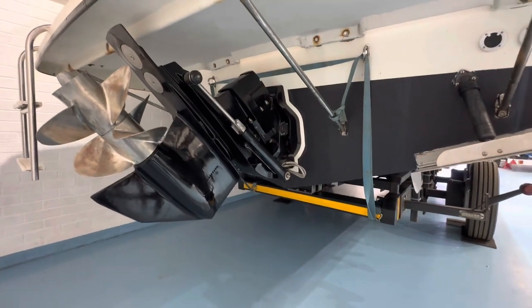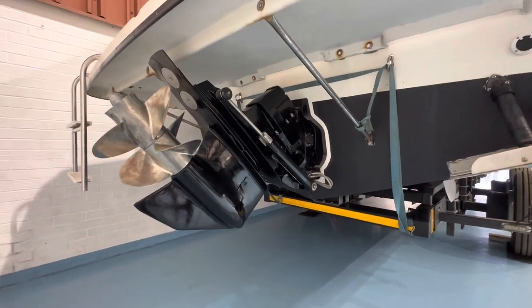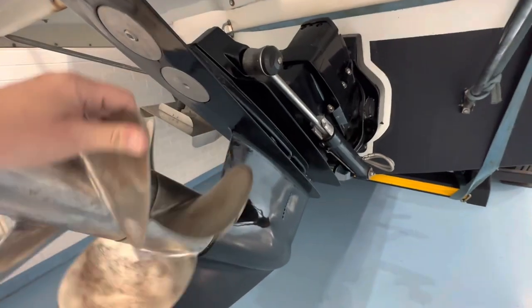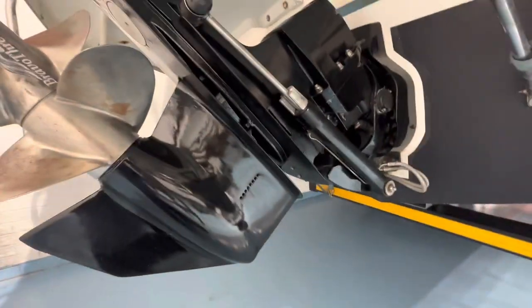The boat is powered by a Mercruiser single 4.2 litre diesel engine, 250 horsepower, matched up to a Bravo 3 drive — a twin prop drive with counter-rotating propellers for extra hole shot getting the boat on plane. They're 22 inch pitch props and they're in great condition. The boat has just been fully serviced — all the oils and filters have been done.